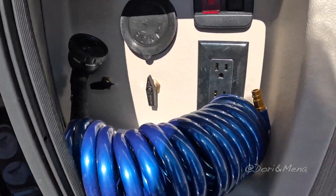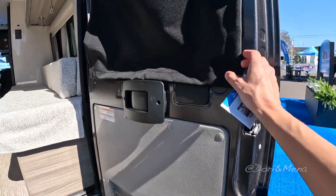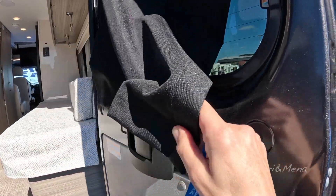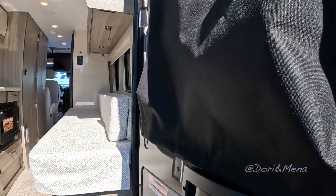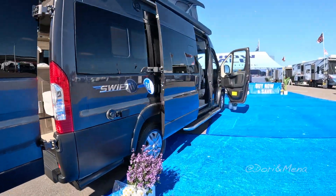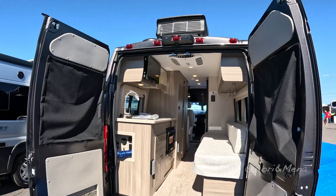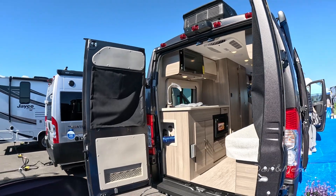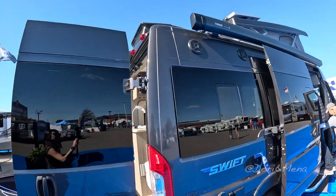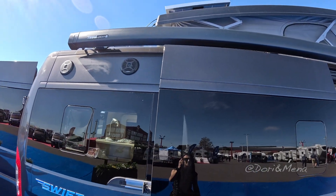There's an outdoor shower, which is really cool. You've got some insulation and blinds for the bath — really handy. This is on the Promaster chassis. We have air conditioning, an awning, and solar panels up there as well.